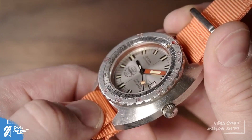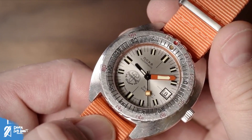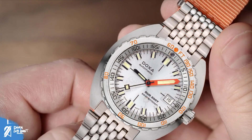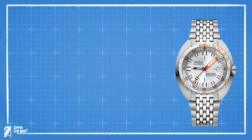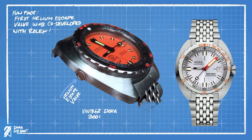The current Sub 300T line is based on the 300T Conquistador from the 60s. The current 300T, though, has some key notable absences from its predecessor. The Conquistador was known as the first watch with a commercially available helium escape valve — this is not included in the current line.